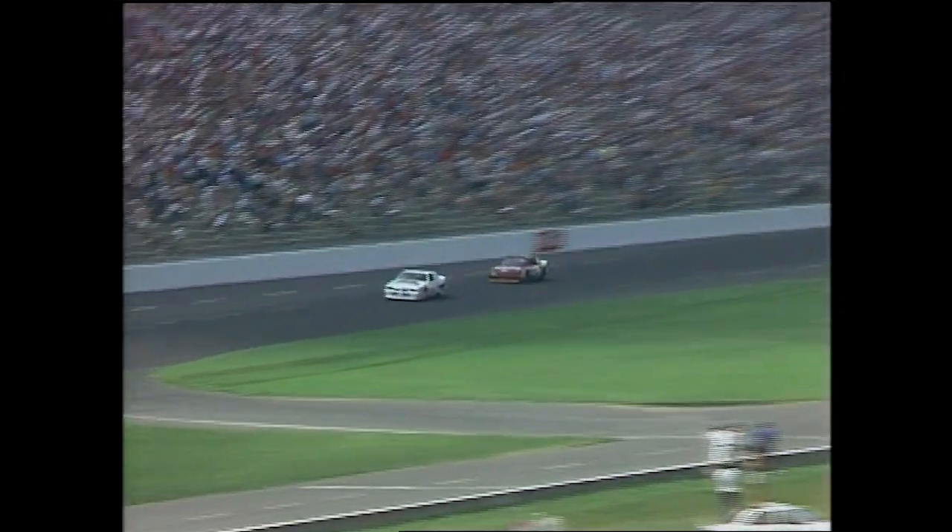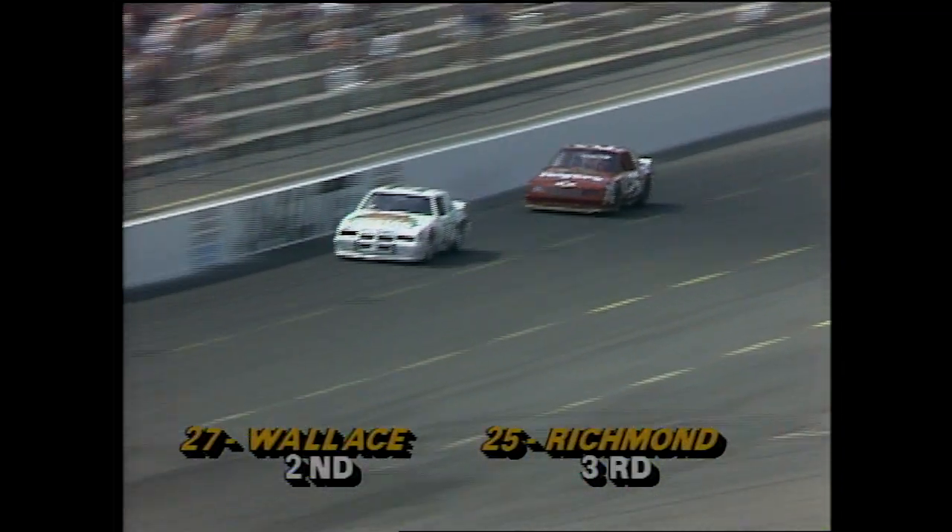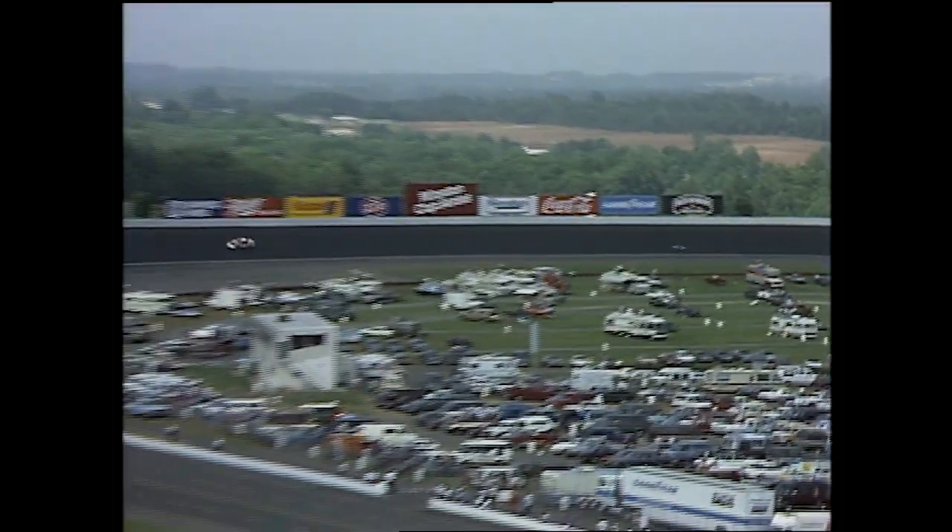Right now Tim Richmond is running third in the Winston behind Rusty Wallace. The runaway leader in the T-Bird is Bill Elliott, who won the Daytona 500 earlier this year after having that incredible season a year ago. A million-dollar season has become sort of commonplace with this Elliott bunch from Dawsonville, Georgia.